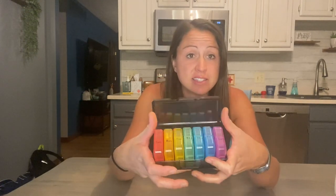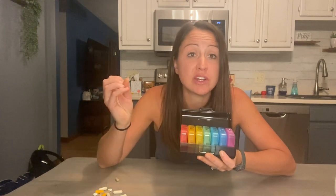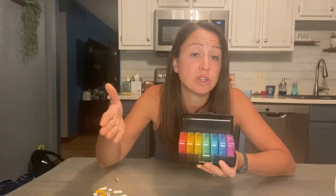When you open it up, you can see that there are seven compartments for all seven days of the week. It starts out with Sunday and ends with Saturday. This set would be fantastic to have if you take a lot of medication or supplements, whether in the morning or evening, or if you need to split them up for different reasons.